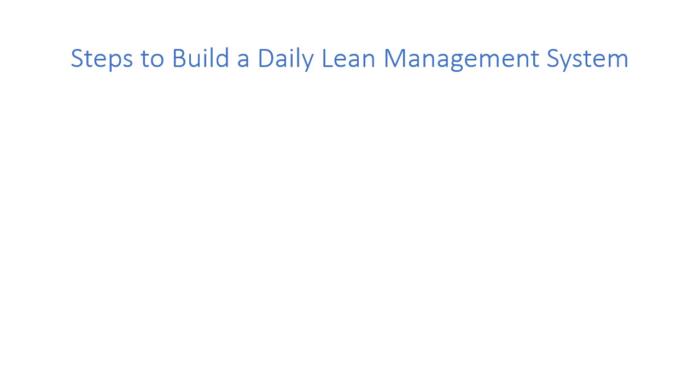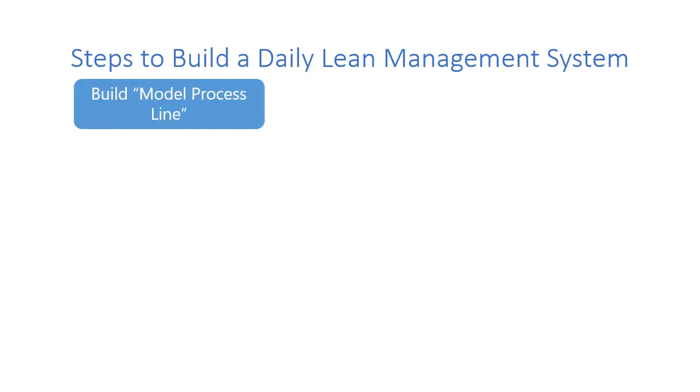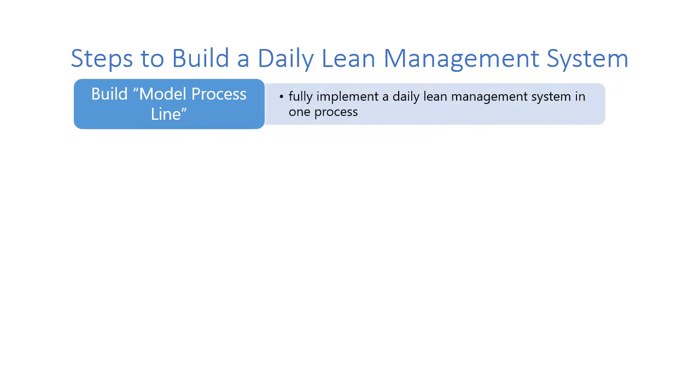How do you build a daily lean management system? The first step is what I like to call building a model line or building a pilot. The idea is to fully implement a daily lean management system in one accounting process. This can be done in as little as a month, but you want it to be fully functional.